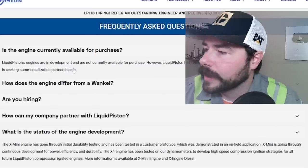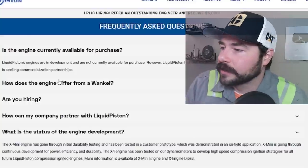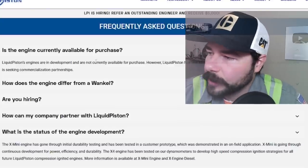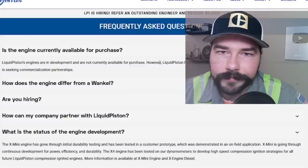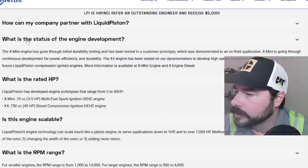So we're on their FAQ page now. It provides a lot of interesting information. I'm not here to crap all over this company — I think it's very interesting that they're making a different engine design. Whether it holds up to their claims, time will tell. Maybe this will revolutionize the industry. Is the current engine available for purchase? They are in development and not currently available for purchase — pretty much all proof of concept at this stage.